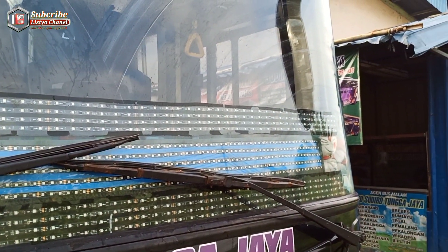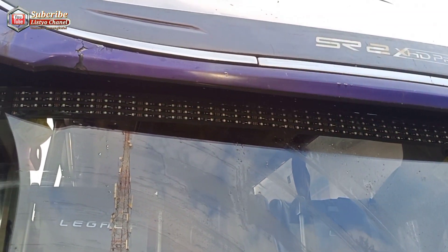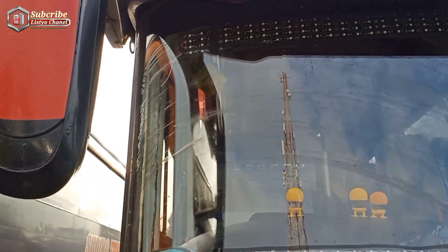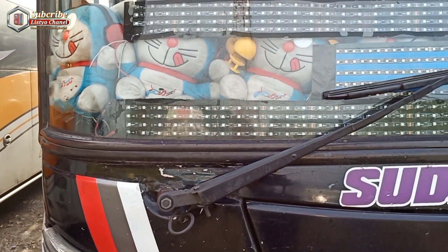Di bagian atas juga ada lampu strobo dengan 4 baris, dan di bawah bantunya ada lagi strobo juga 4 baris. Jadi banyak sekali ornamen-ornamen yang menempel di sini — selain boneka, dilengkapi dengan lampu strobo yang keren.